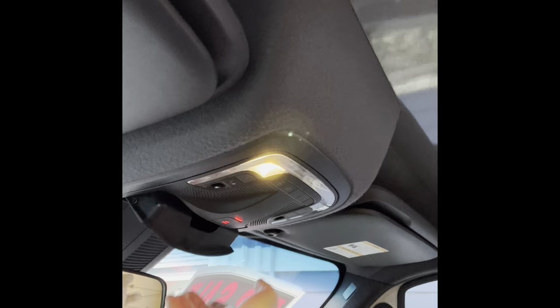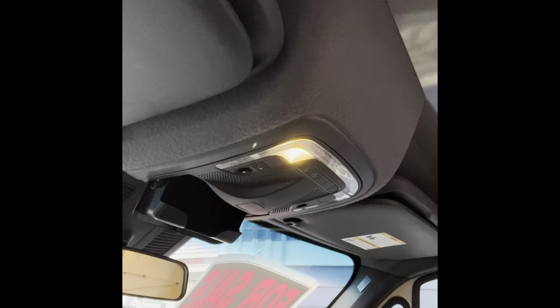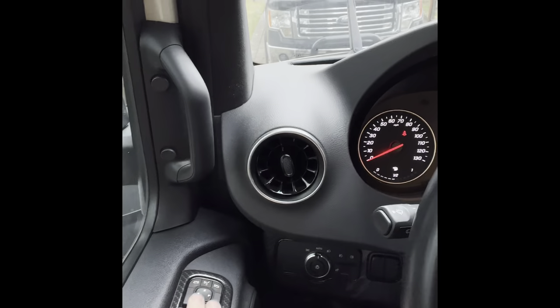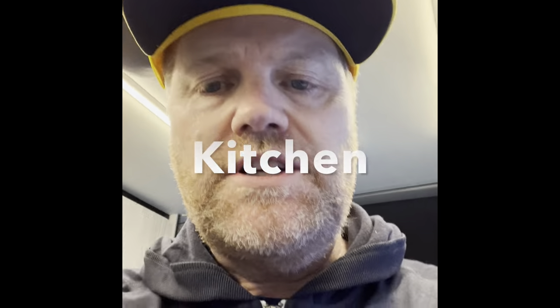You've got sunglasses storage, a visor that pops down, storage up here as well. The side mirrors actually fold in with a push button and go back out very easily. There are also good side storage pockets.